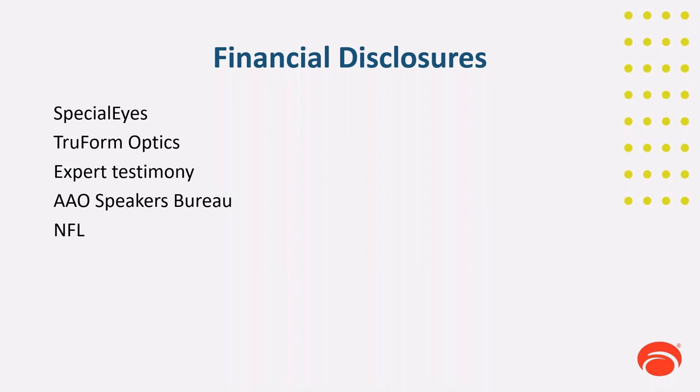These are my financial disclosures: Specialized, True Form Optics, Expert Testimony, and the National Football League. I cannot reveal which teams I'm affiliated with due to contractual obligations.